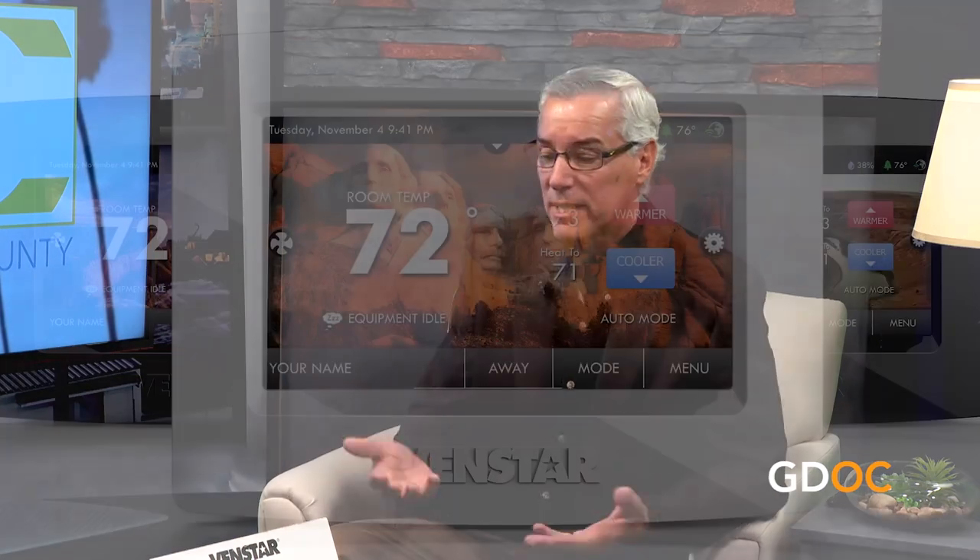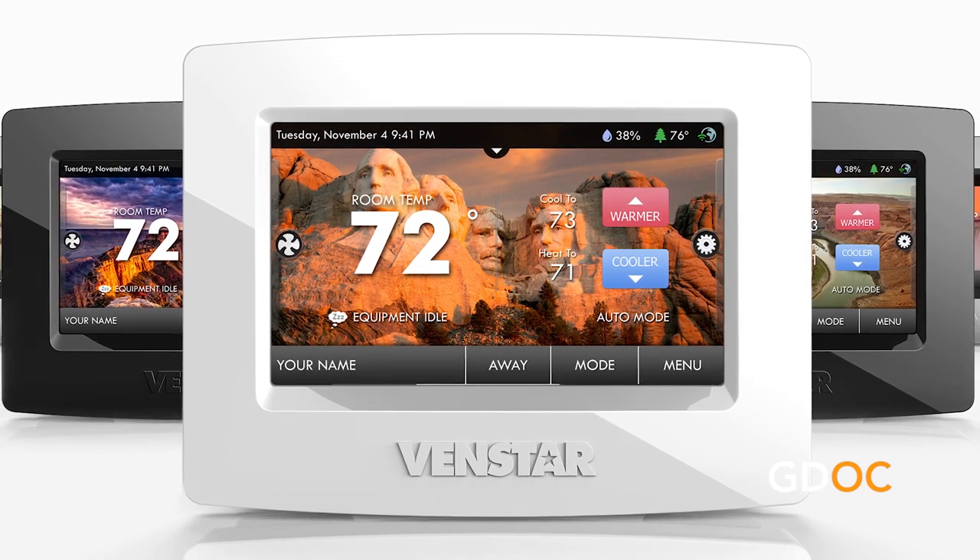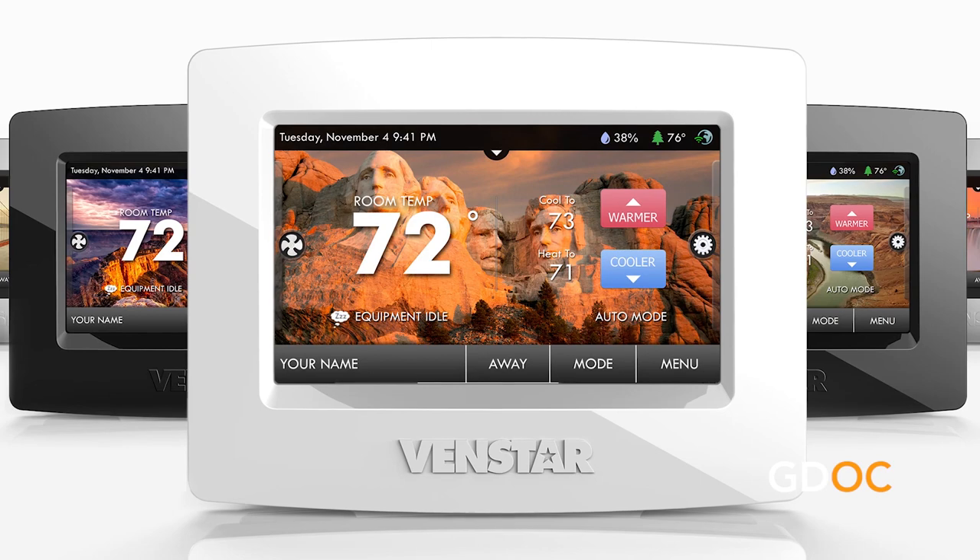The thermostat first and foremost is a very simple temperature control unit, but today's thermostats do so much more. A lot of people get concerned that smart thermostats are hard to use — a million buttons they don't understand. But if you look at this thermostat, you're going to see heat, off, cool — very simple. You want heat, you just click it to heat. That's it.